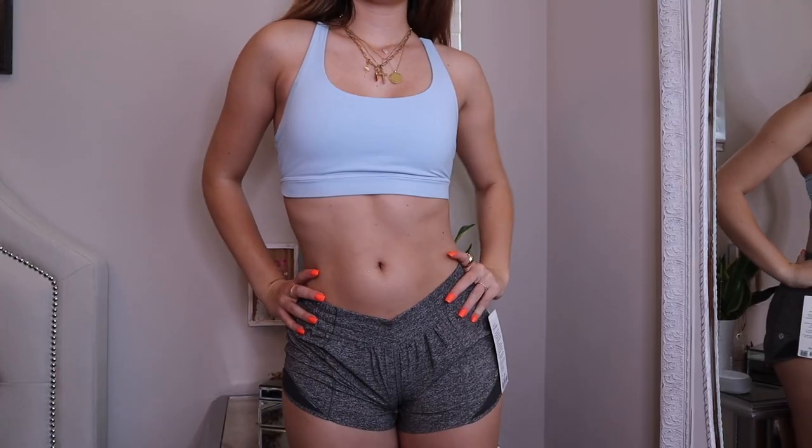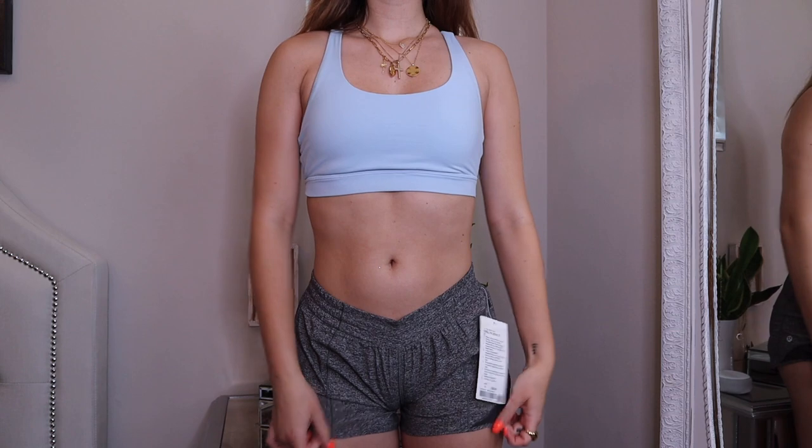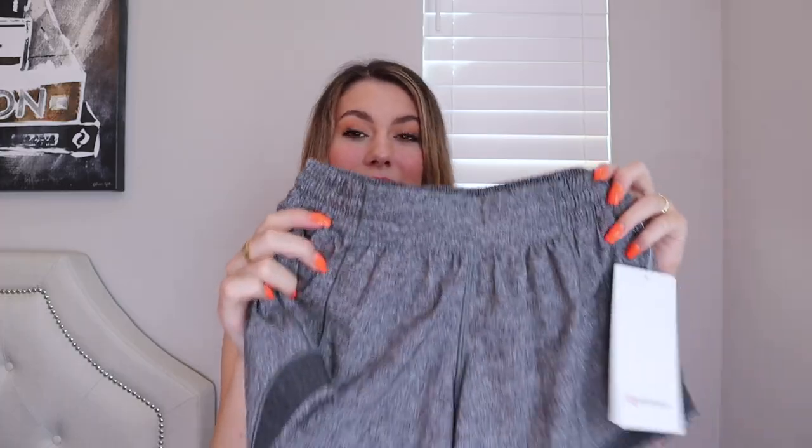The next pair of shorts I picked up are these gray shorts. I really wanted a good pair of gray workout shorts that looked great on but had a little bit more than just a normal flat gray color. These shorts with the little white specks in them are perfect — they just look so good and I love them.